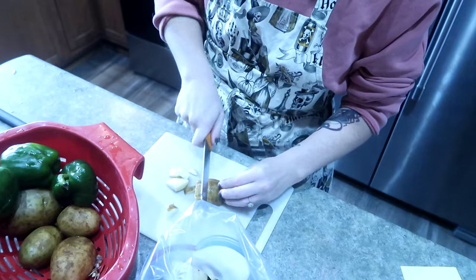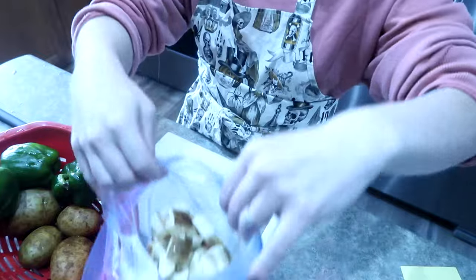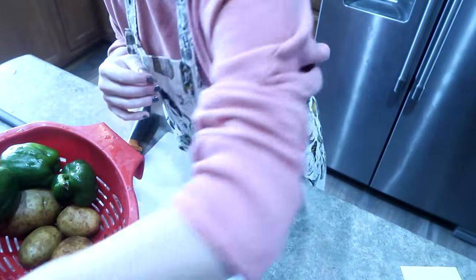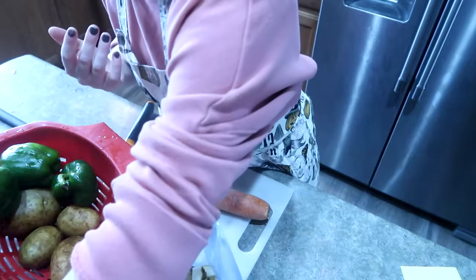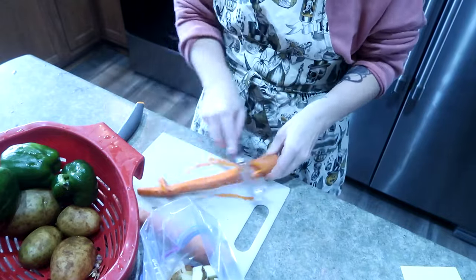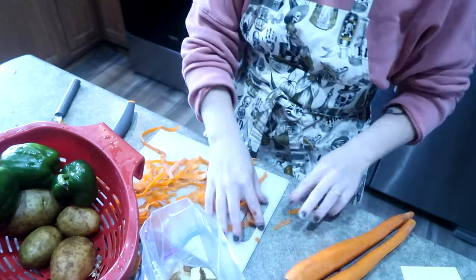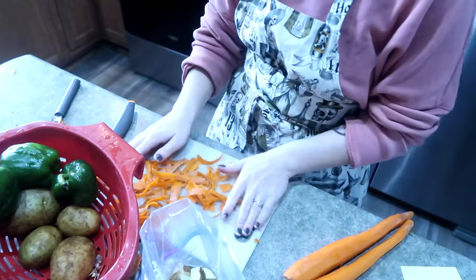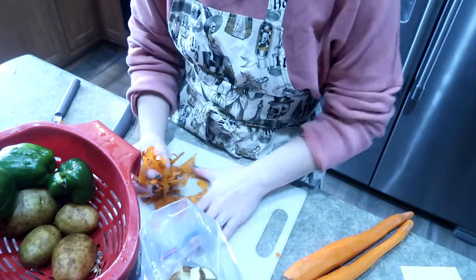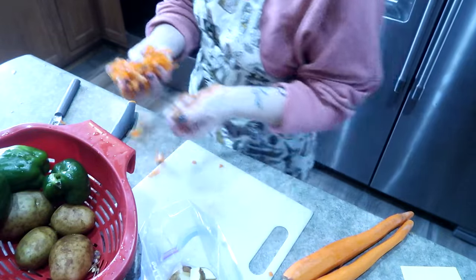I just wanted to be able to show you guys that you can make freezer meals with not a lot of ingredients. It doesn't need to be crazy fancy meals or anything like that, so you don't need to have a separate grocery shop. You can really just work with whatever you have on hand — it doesn't need to be a whole separate part of your grocery budget. You can look around, see what you have, and come up with some meals to throw together. That's exactly what I've done today.